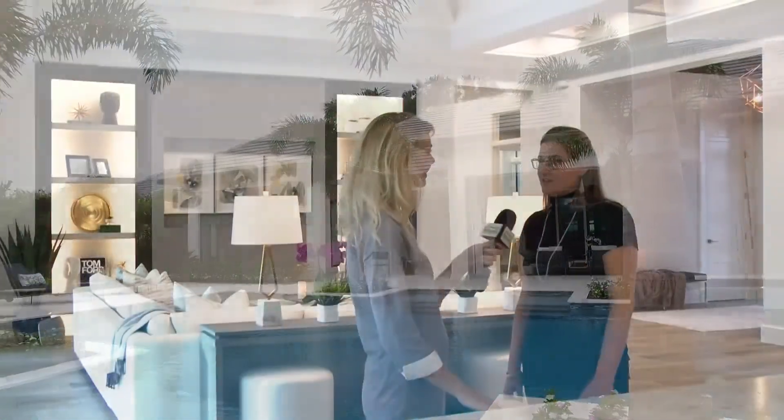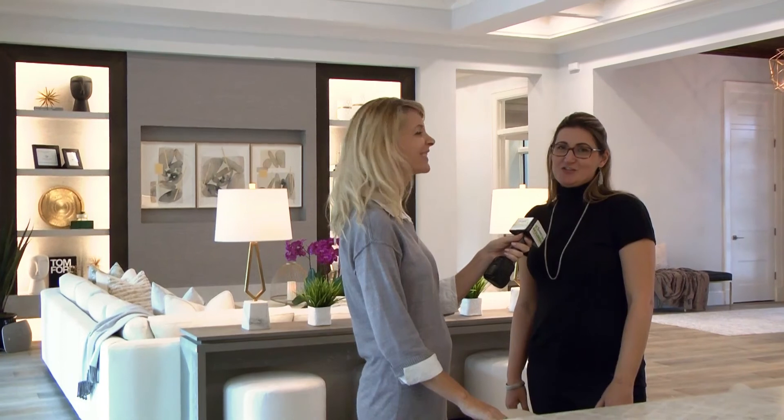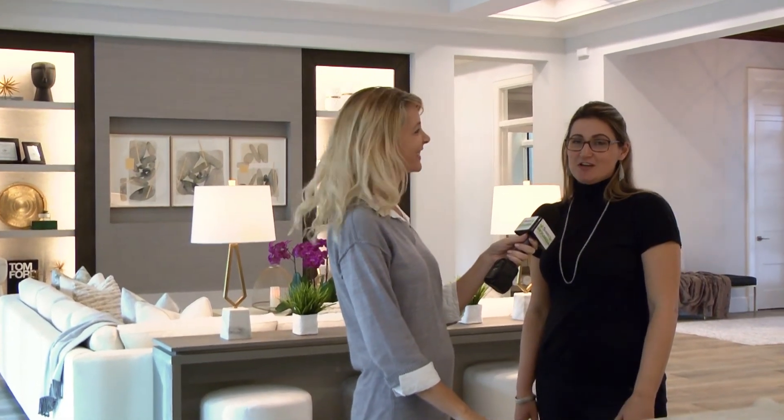How can we get more information? I'm always easy to reach, so feel free to call me on my cell at 239-287-0777, or check us out online at calusabayproperties.com. I'm looking forward to hearing from you.